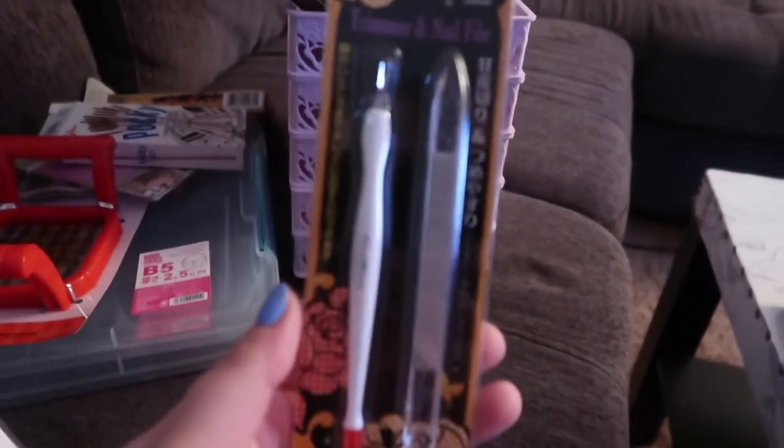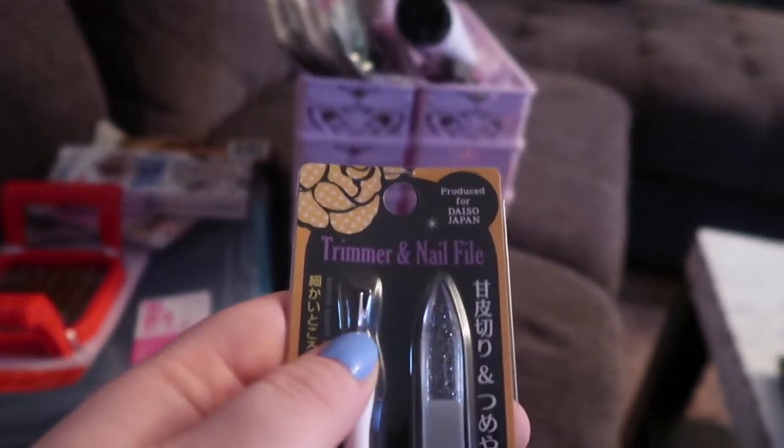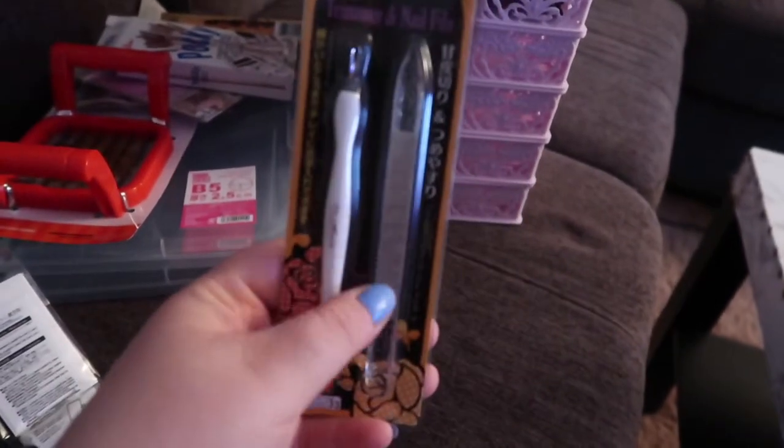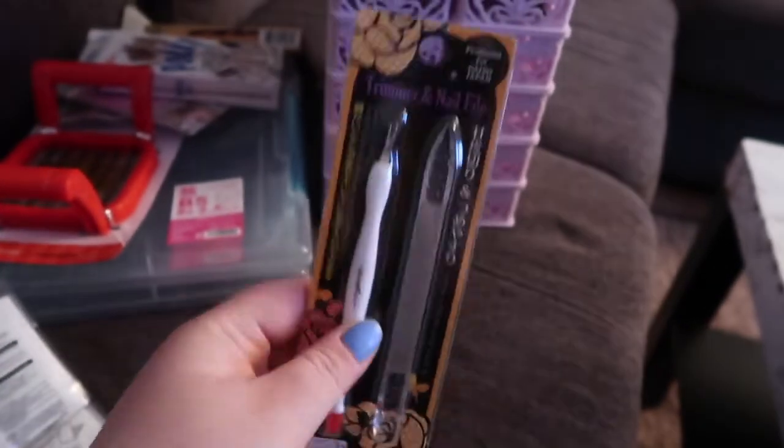This little thing right here is one of my favorite nail cuticle trimmers, and I found it in a set here. It's like a nail file and then you've got a cuticle pusher right over here. So I bought another one of these.